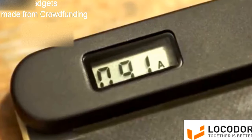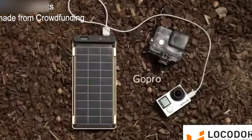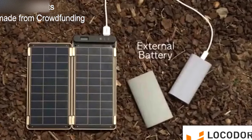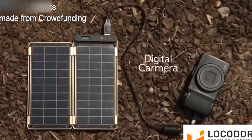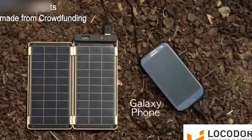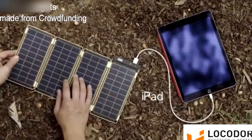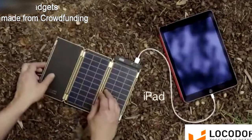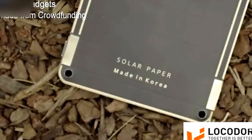It allows users to know the exact power amount via numbers displayed on the LCD screen. Various devices such as GoPro, external battery, Bluetooth speaker, digital camera, AA battery charger, flashlight, smartphone, and even tablet PC that requires more power can be charged by adding additional panels. Magnet connectors help to conveniently add or subtract solar panels.